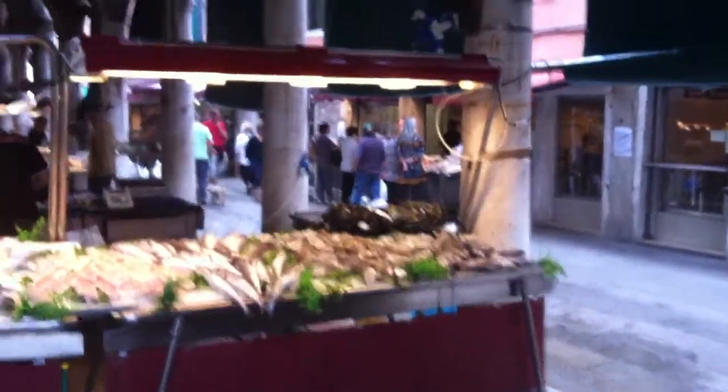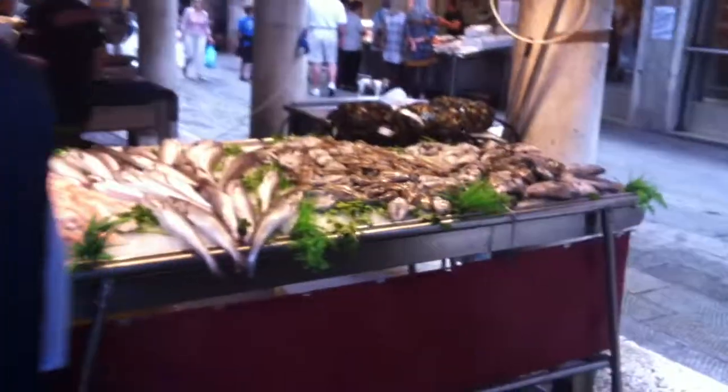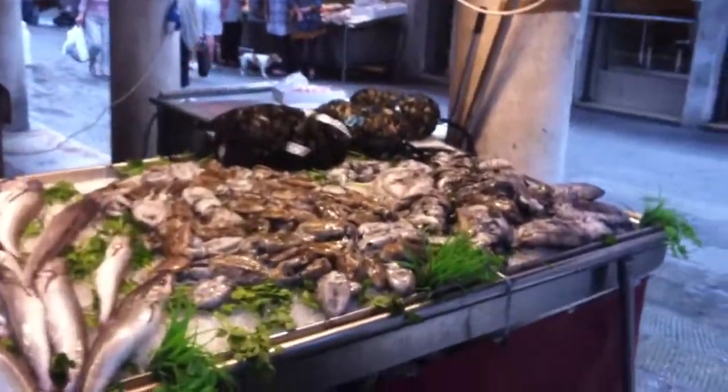For those of you who haven't been to Rialto Fish Market, this is it. It's in this massive indoor building with all these pillars in the middle, and just tables upon tables.